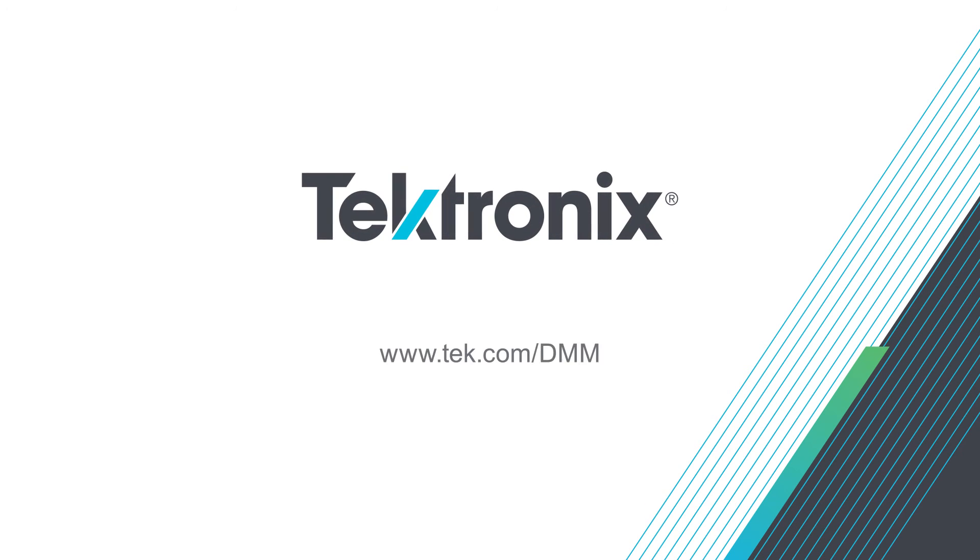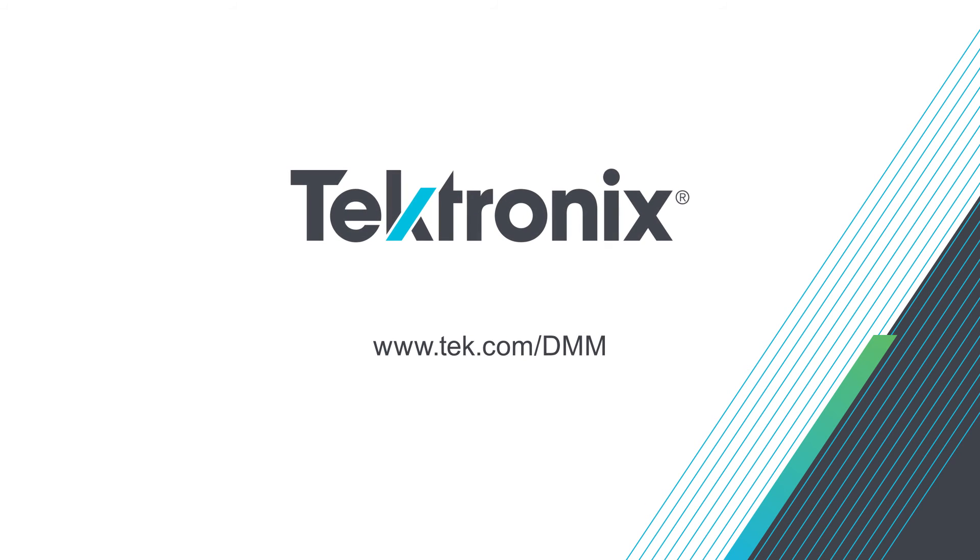You can count on Tektronix to deliver the combination of speed, accuracy, and flexibility your application demands — the one perfect solution that is right for you. Visit tektronix.com/DMM.